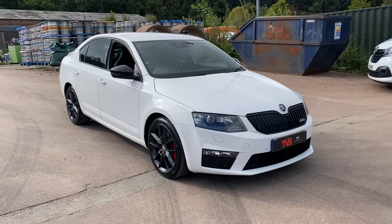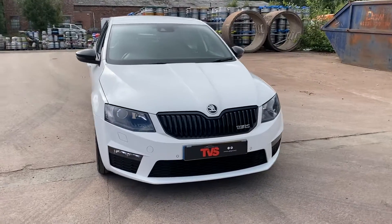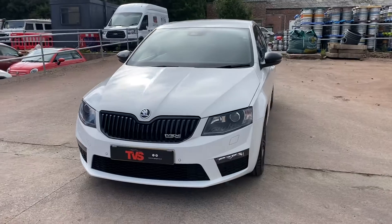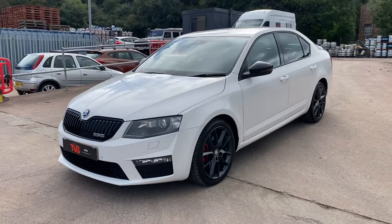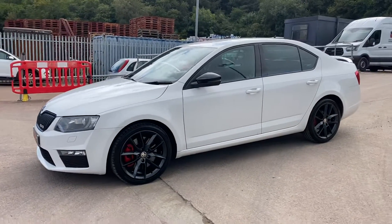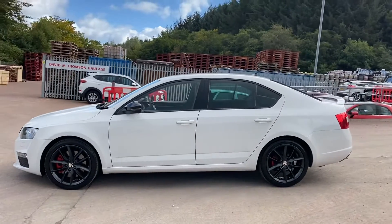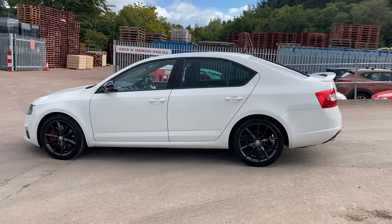Here we have the 2014 64th-flight Skoda Octavia VRS TDI. It's a six-speed manual and it has covered 101,482 miles. It's had just one former keeper and it comes with full Skoda main dealer history and the two keys that it left the factory with.